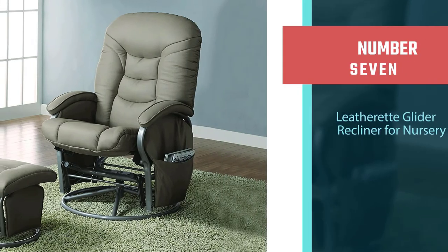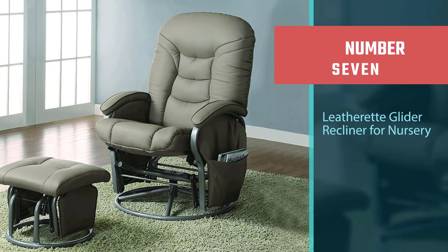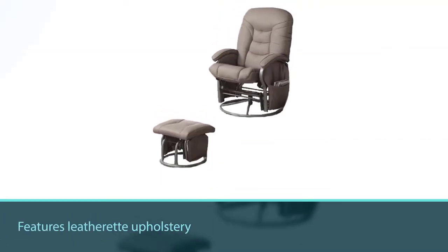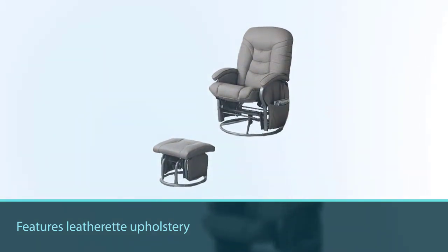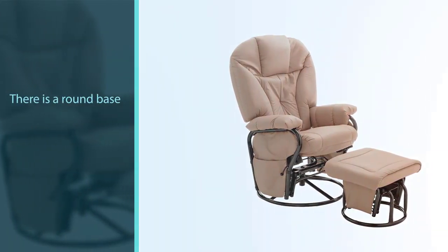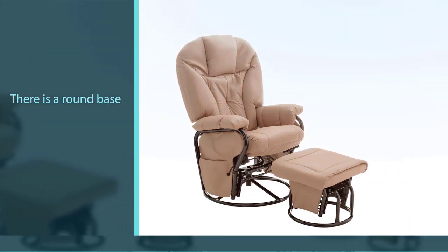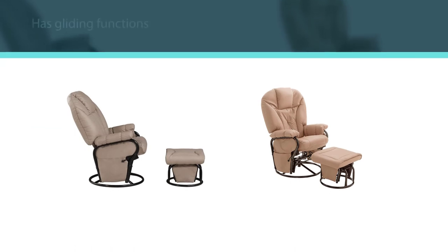Number seven: Leatherette Glider Recliner for nursery. Featuring leatherette upholstery in a round front, you'll be able to relax with ease. The pillow arm anchored onto the frame ensures the stability of all pieces, and there is a round base with gliding functions just like the ottoman.